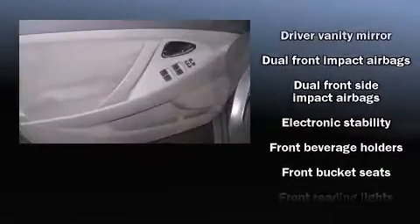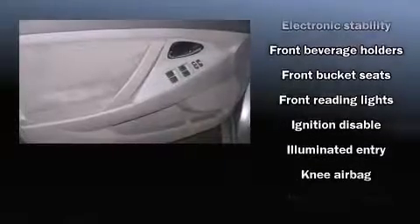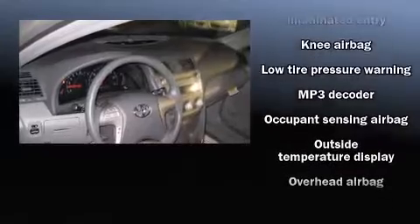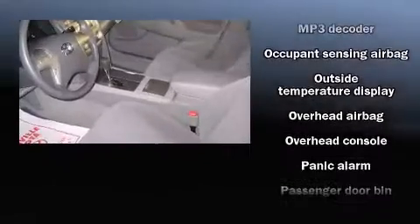Toyota prioritized fit and finish, as evidenced by a tachometer, variably intermittent wipers, fully automatic headlights, remote keyless entry, and much more.